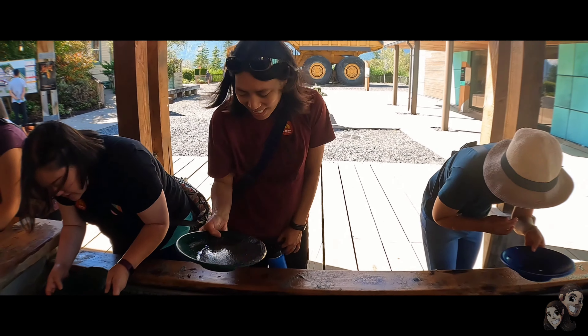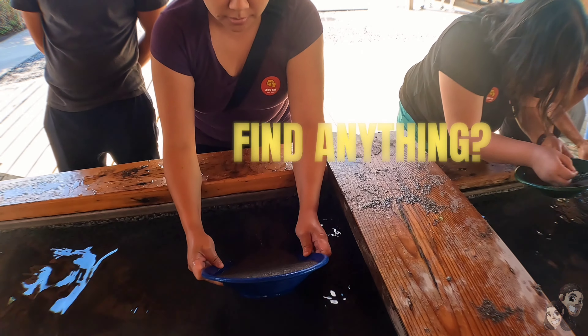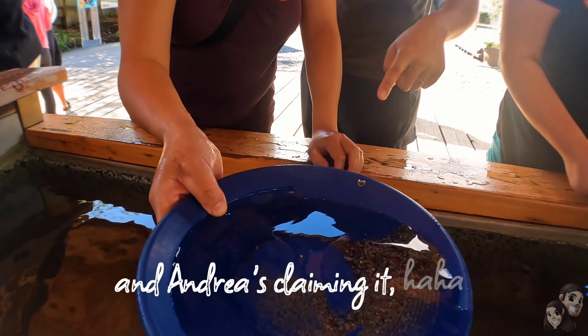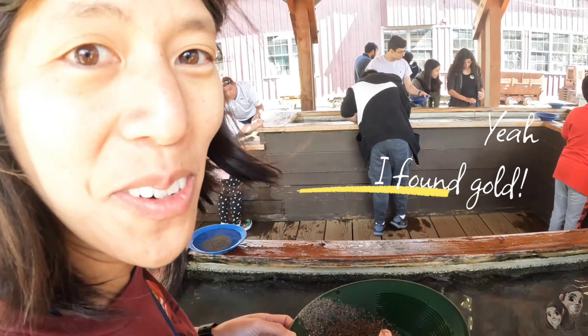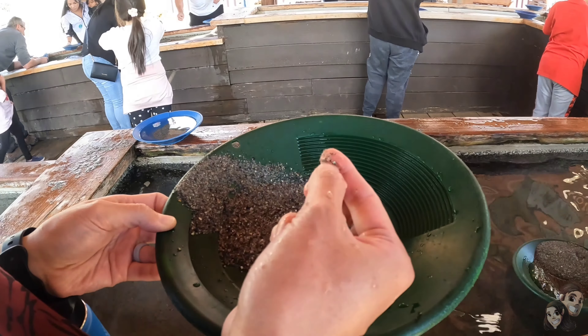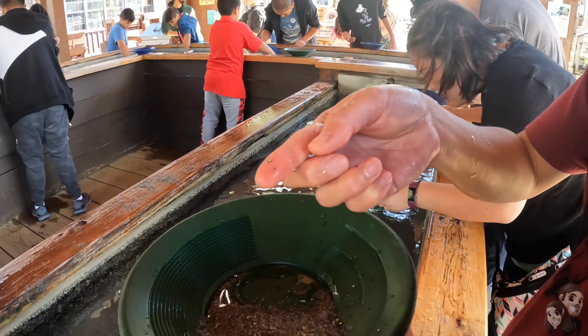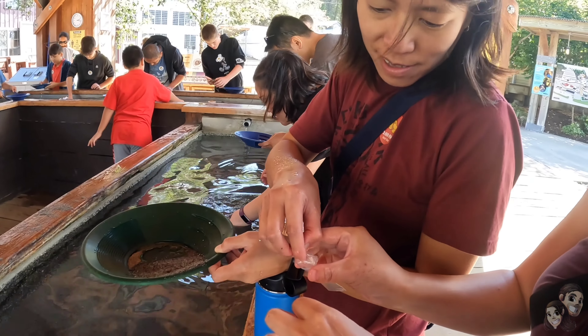It's heavy for gold — really small. Did you find anything? Nope, just dirt. I'm done already and I'm just cleaning it. Did you find something? Yeah, I found gold! Look at this, it's very shiny. That's a souvenir — you keep what you find, right? Gold. It's probably pyrite, which is fool's gold.